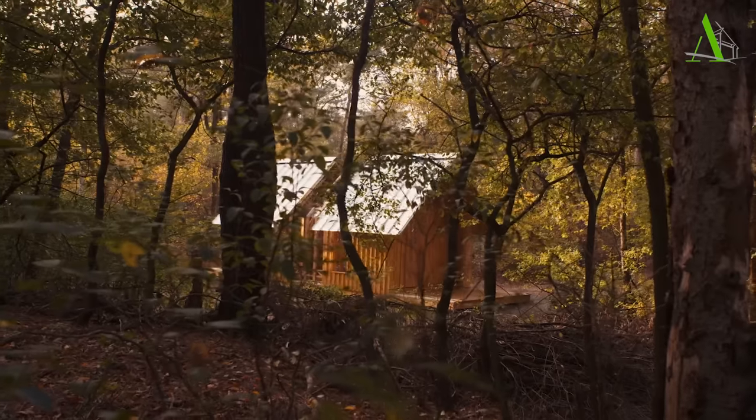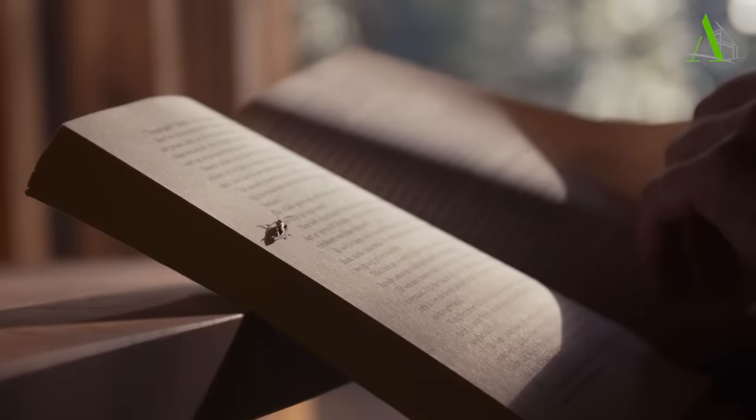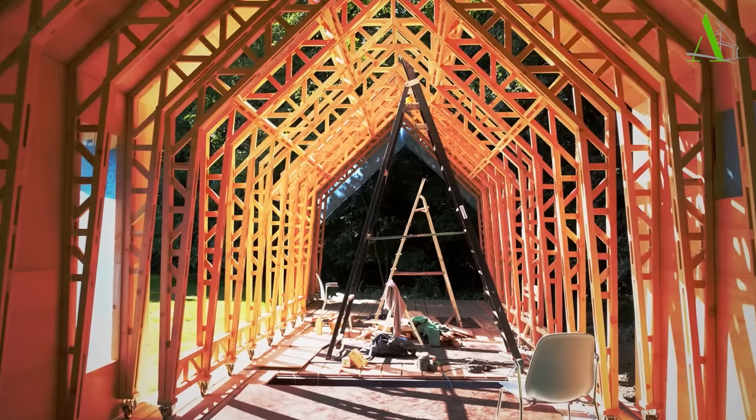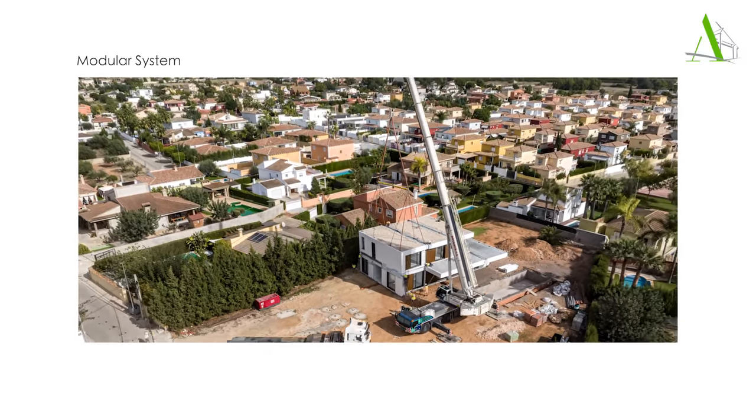Sitting in the embrace of nature, cabin Anna is essentially eco-friendly. With a modular system, construction time on site can be less than two weeks. If needed, the whole cabin can be remounted and relocated.